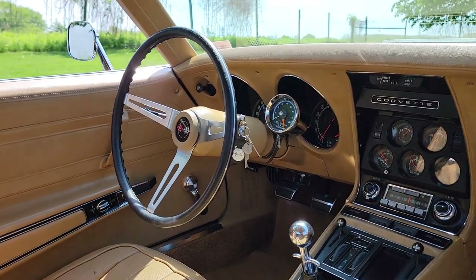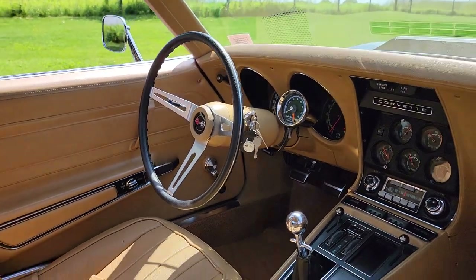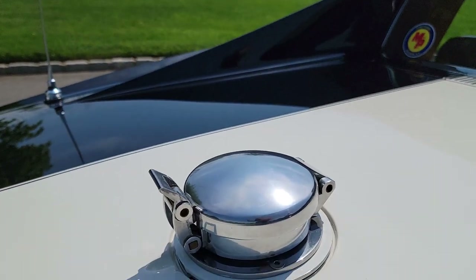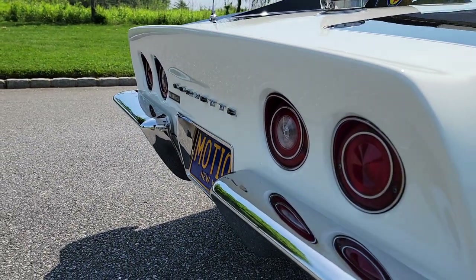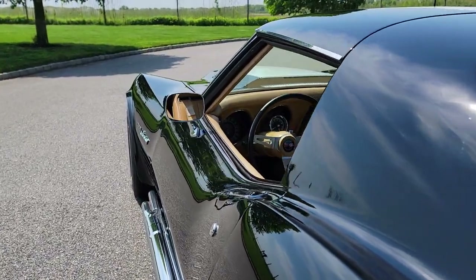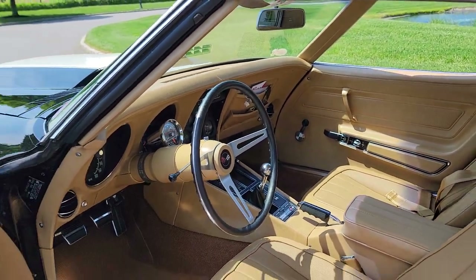The interior is all original too — rugs, everything — never been replaced. Joe tuned the car up once when he first got it and hasn't touched it since. It starts right up every time he takes it out of storage.